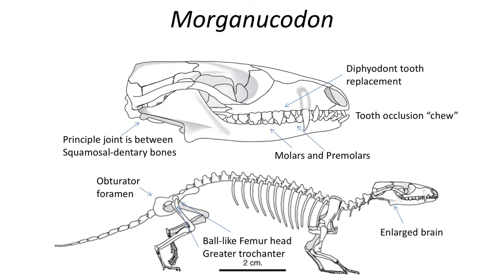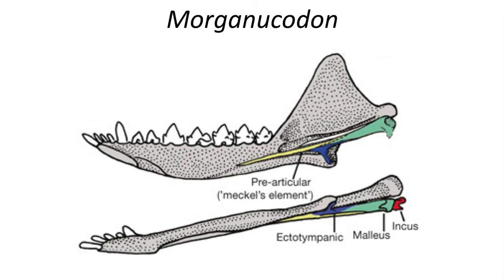Morganucodon is a small early proto-mammal from the late Triassic and early Jurassic. Specimens have been found in Europe, Asia, and Africa, with some debate on the definition of the genus. The early mammal is regarded as the first true mammal because it has a jaw joint between the squamosal and dentary bones, although the middle ear bones are still articulating with the lower jaw, a fairly primitive trait.